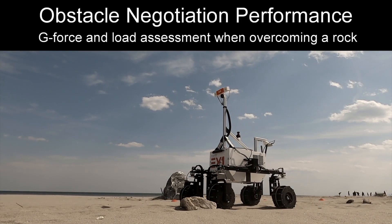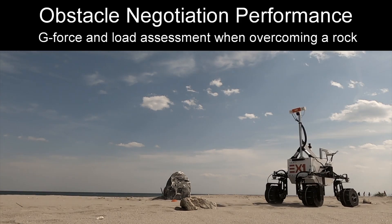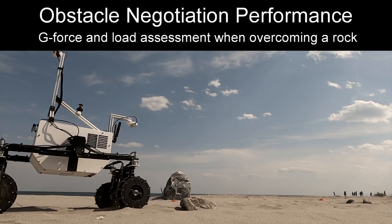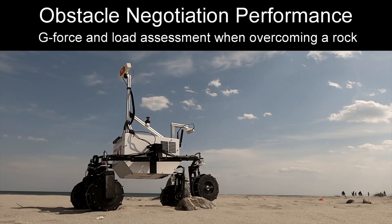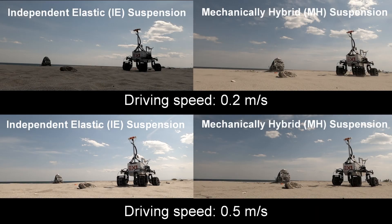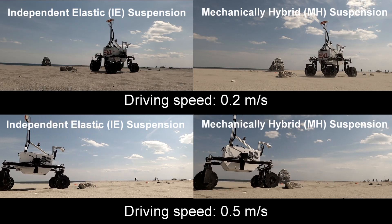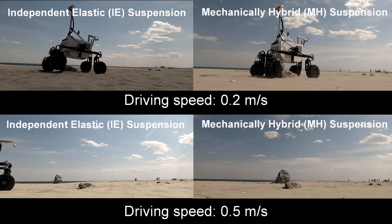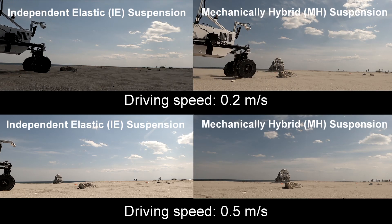In a second experiment, the rover was commanded to drive its left-side wheels over a 10 cm rock at varying speeds. The addition of elasticity and damping provides a clear advantage in mitigating loads and vibrations, so we wanted to observe the potential benefit of adding dependency by comparing the independent elastic configuration with the MHS configuration. Both configurations successfully overcame the obstacle at 20 cm per second and 50 cm per second, but it was only with the mechanically hybrid configuration that the rover was capable of seamlessly negotiating the rock at 1 m per second.